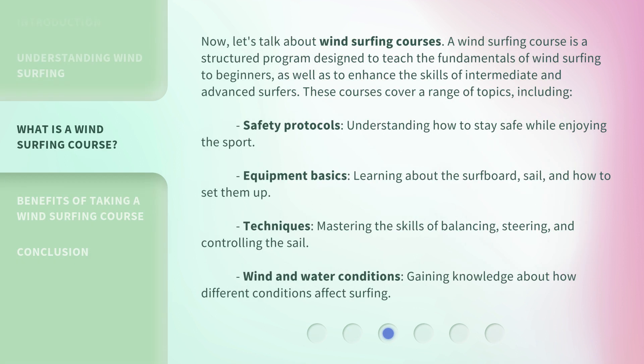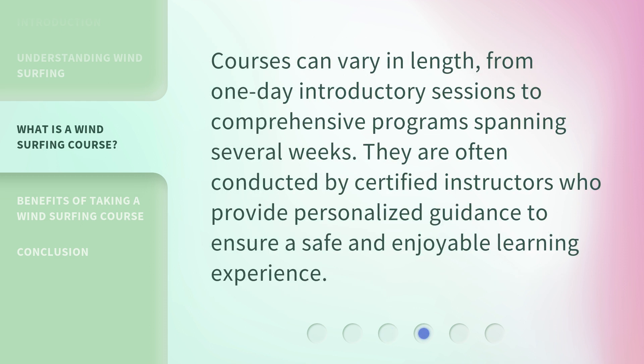Now, let's talk about windsurfing courses. A windsurfing course is a structured program designed to teach the fundamentals of windsurfing to beginners, as well as to enhance the skills of intermediate and advanced surfers. These courses cover a range of topics, including: safety protocols — understanding how to stay safe while enjoying the sport; equipment basics — learning about the surfboard, sail, and how to set them up; techniques — mastering the skills of balancing, steering, and controlling the sail; and wind and water conditions — gaining knowledge about how different conditions affect surfing. Courses can vary in length, from one-day introductory sessions to comprehensive programs spanning several weeks. They are often conducted by certified instructors who provide personalized guidance to ensure a safe and enjoyable learning experience.